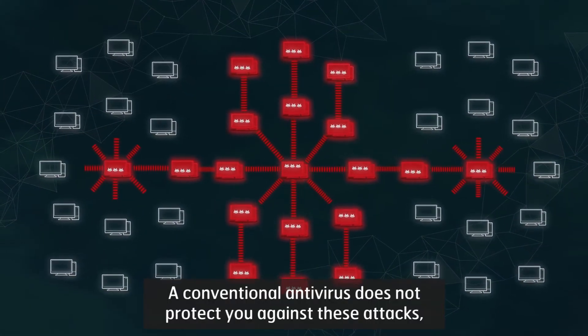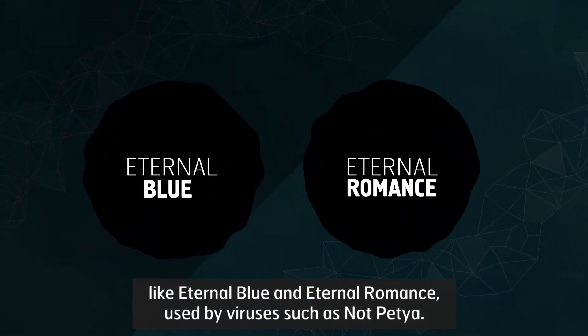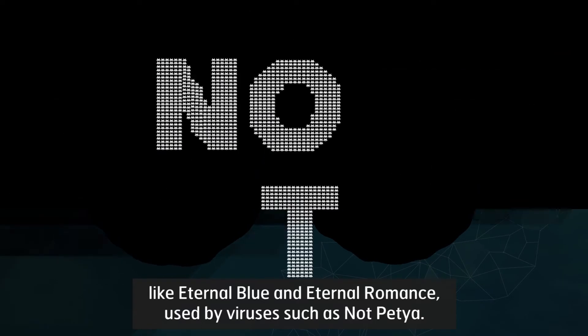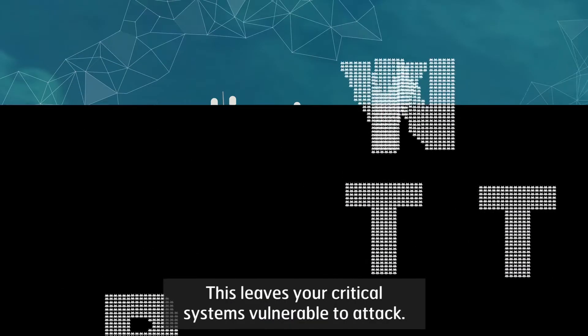A conventional antivirus does not protect you against these attacks like Eternal Blue and Eternal Romance, used by viruses such as NotPetya. This leaves your critical systems vulnerable to attack.